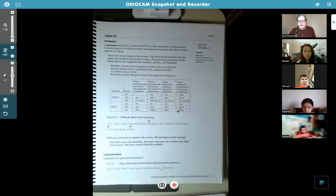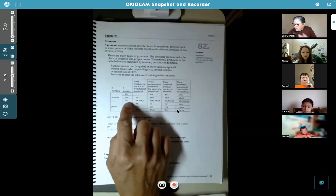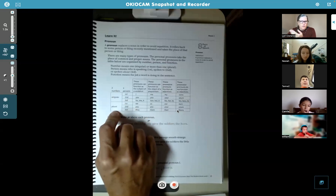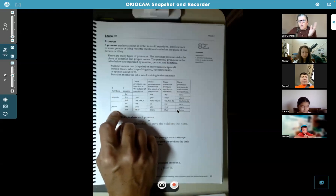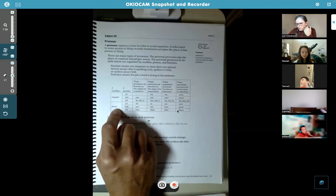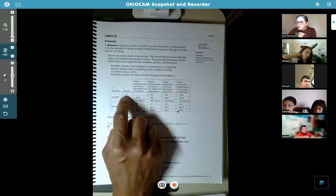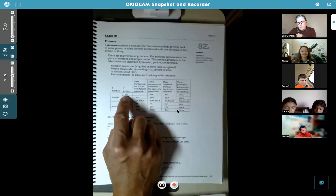There are many types of pronouns. We just talked about personal pronouns that take the place of common and proper nouns. The personal pronouns in the table below are organized by number, person, and function. Look at this chart in the middle of the page. 'Singular' means one, and 'plural' means more than one — it could be two, a hundred, a million. And then when you look at 'persons,' first person means you're the one speaking. I always like to think of video games — when you're playing in first person mode in Minecraft, everything you see is from the player's view.